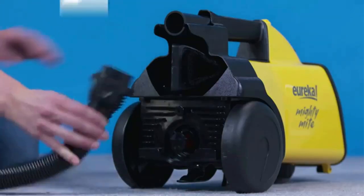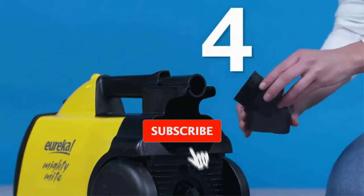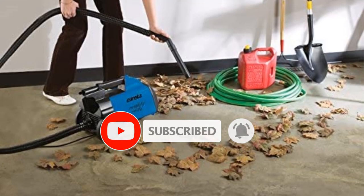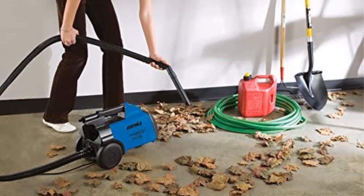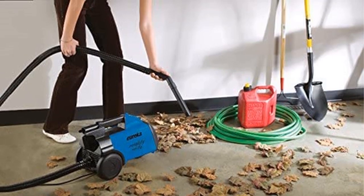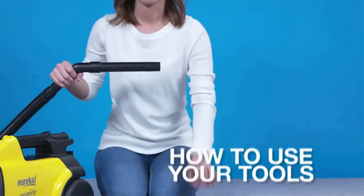It includes a crevice tool, which is ideal for cleaning in tight gaps or along angles, and a pet hair attachment that makes it suitable for homes with animals. The easy-to-remove bag works to seal odors inside, useful if you share your home with pets. It also incorporates a HEPA filter that traps 99.97% of dust particles and allergens inside, another feature that makes it ideal for pet owners, especially if you or other family members suffer from pet-related allergies.